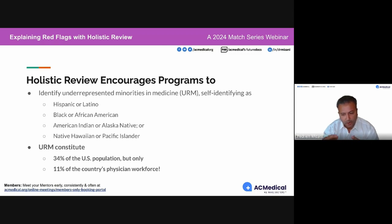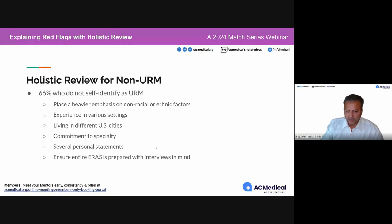Part of the task force behind holistic review is to identify underrepresented minorities to get them into the physician workforce. For the 66% who do not self-identify as underrepresented, the emphasis must be heavier on non-racial and ethnic factors.